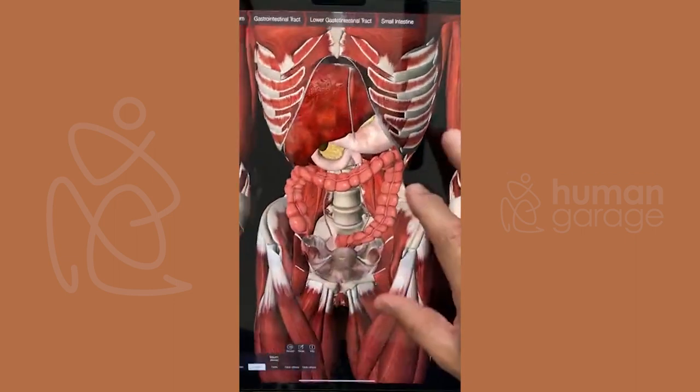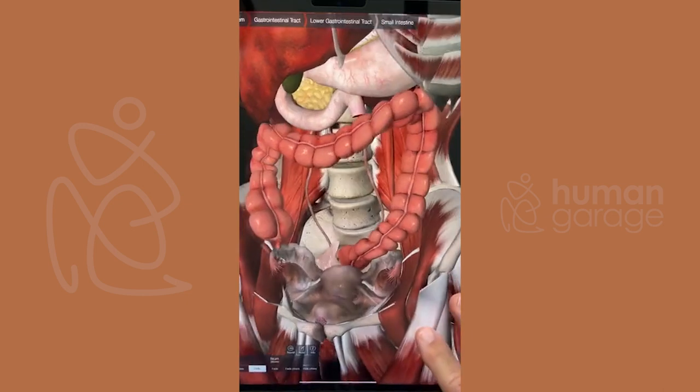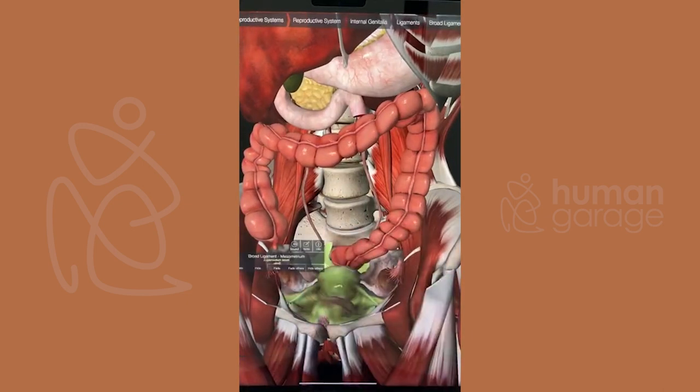Now we have our ascending, our transverse, and our descending colon. And we have the ligament which goes over the uterus — this ligament is super powerful. It's maintaining the pelvic floor structure.